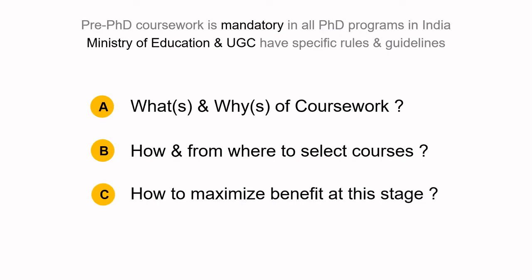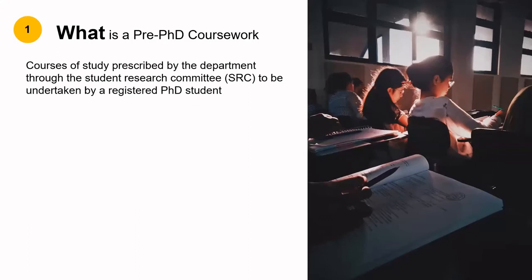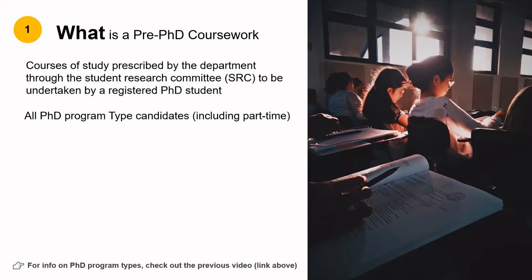So let's begin. What is pre-PhD coursework? Basically, it is a set of courses that you need to take as prescribed by your department through your research committee, which also includes your supervisor. It is compulsory for all PhD program types, including part-time. For more details on PhD program types, do check out my previous video. The only exemption provided by a few institutes is for those having a postgraduate degree from a CFDI with a CGPA greater than 8.5.